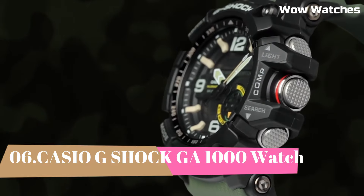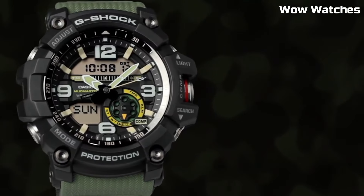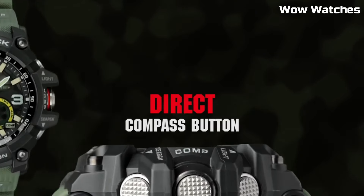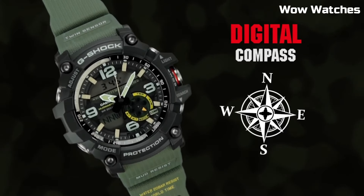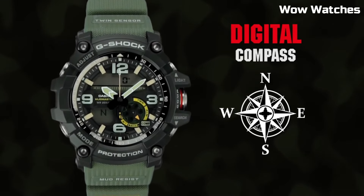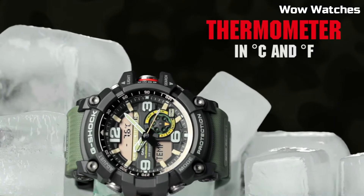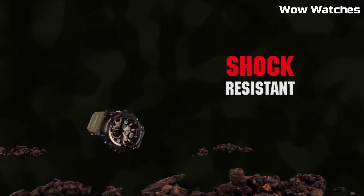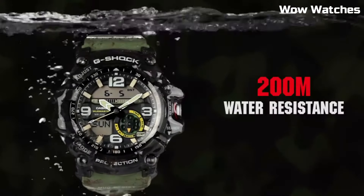Number 6: Casio G-Shock GWG-1000. It is a high-end watch. Features include a digital display, stopwatch function, countdown timer, and multiple alarms. One of the standout features of the GWG-1000 is its built-in GPS and ABC sensors — altimeter, barometer, and compass — which make it a great choice for hikers and other outdoor enthusiasts.